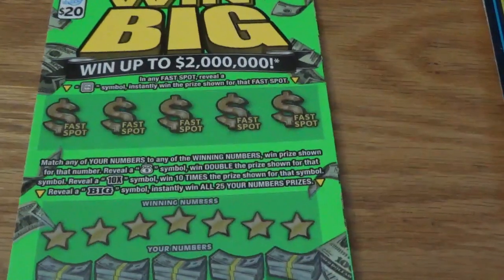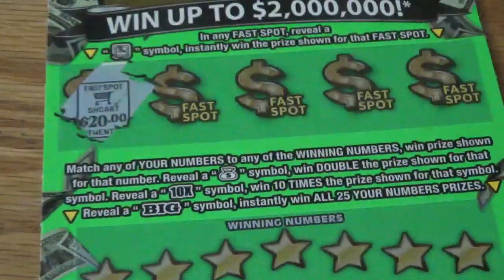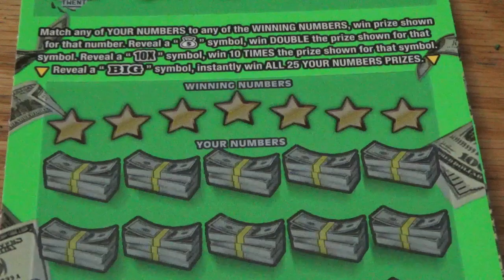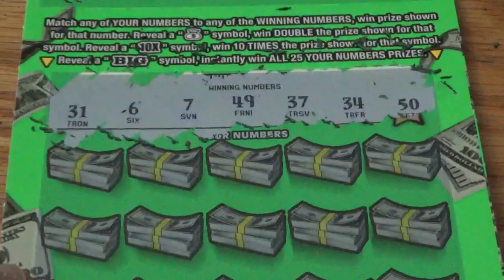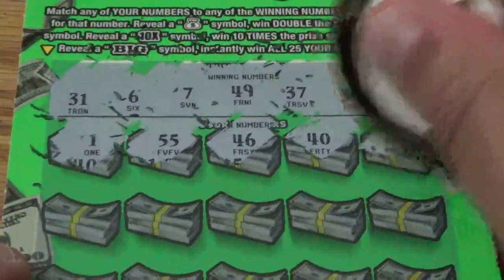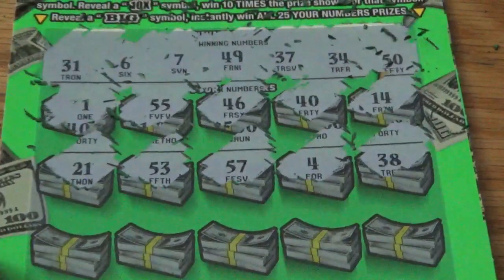$20 ticket Win Big — looks like you got to get a vault up at the top there to get some money. Fast spots: gift, chest, piggy bank, and a house. We got to match up our numbers and there's also some symbols below — money bag, 10x, and a big symbol. Looking for $31, $67, $49, $37, $34, $50. Nothing so far. $14 next row, $21, $53. $38, got a one off, next row.